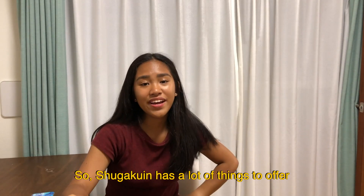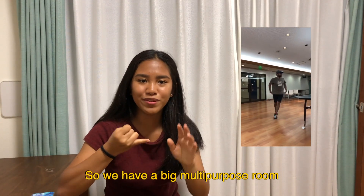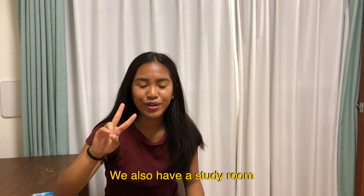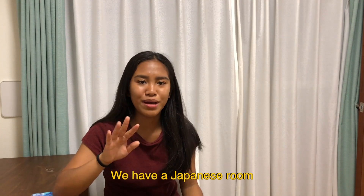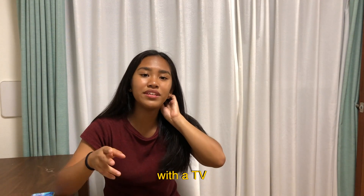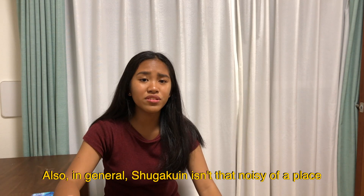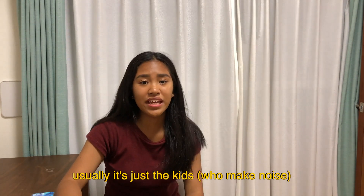Shugaku-in has a lot of things to offer. We have a big multi-purpose room on the second floor — Valerie had her birthday there. We also have a study room that's open until midnight, a Japanese room floored with tatami, and on the first floor there's a common room with a TV where you can have movie nights. In general, Shugaku-in isn't that noisy of a place.